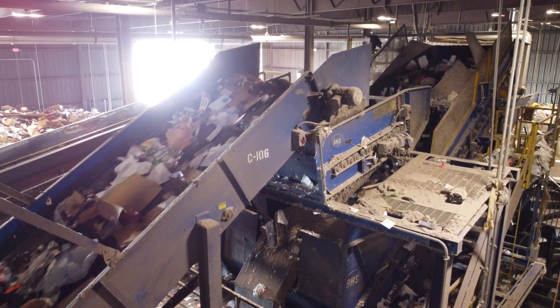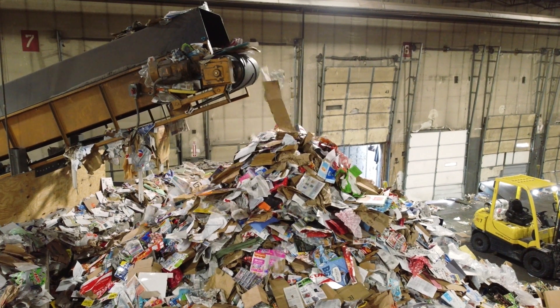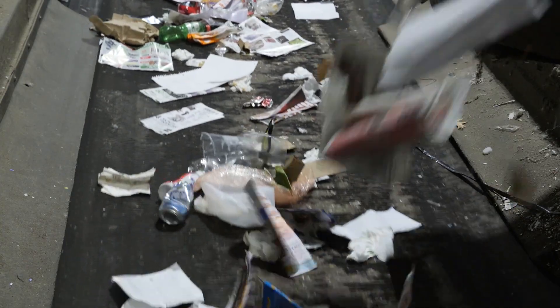The next item to be sorted is newspaper and paperboard. Newspaper and paperboard fall off of the machine, creating a pile waiting to be baled, just like we saw with the cardboard.